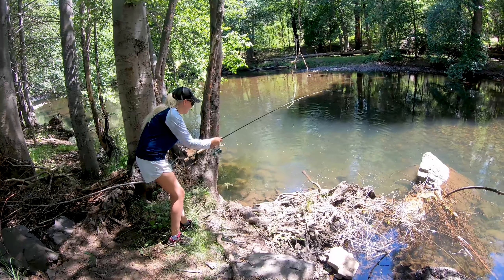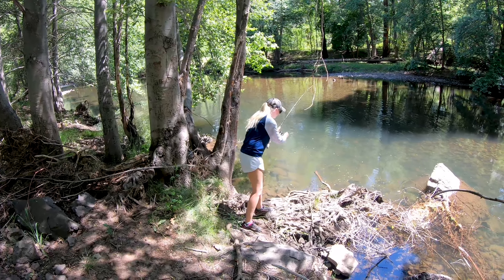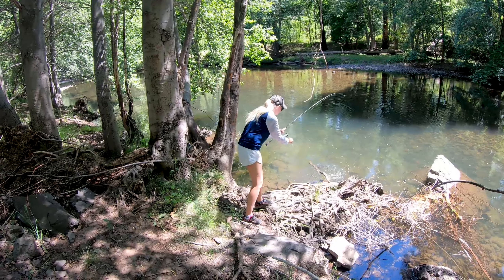Netta's got her smallmouth on — first smallmouth of hers. Just keep a bend in the rod. Pull them out of those weeds and then bring them towards you.